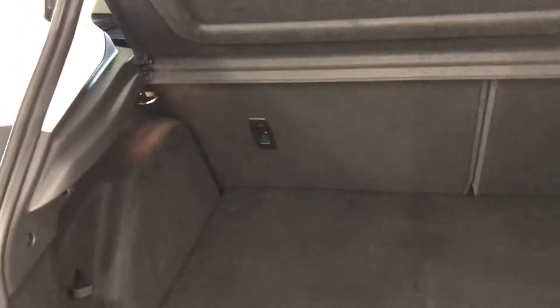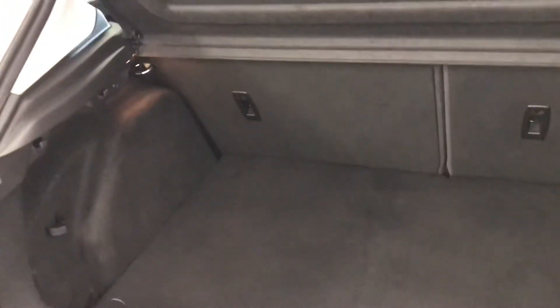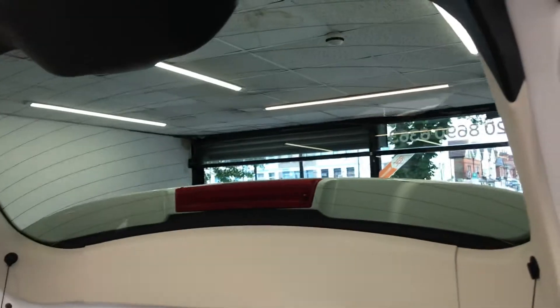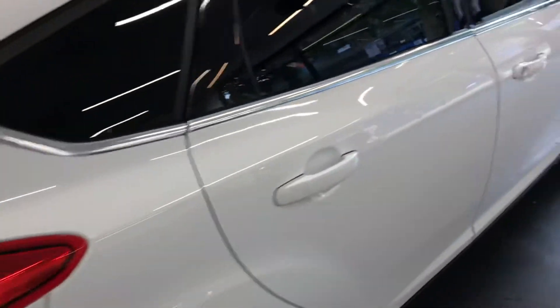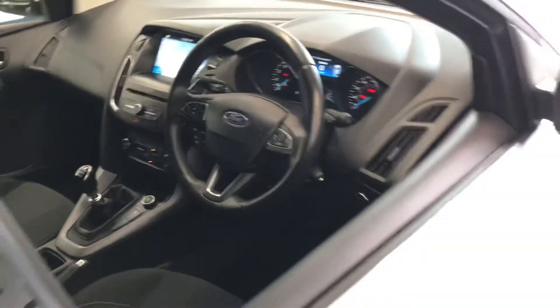Let's have a look at the boot space. Being the Focus, as you can see it has a nice boot space — if you have children and need to put bags or a buggy in, there's plenty of space. It does also have the parcel shelf, as well as the privacy glass so no one can see what's inside the vehicle.